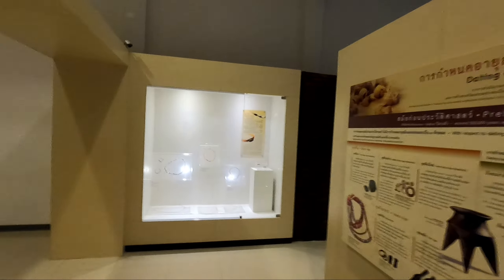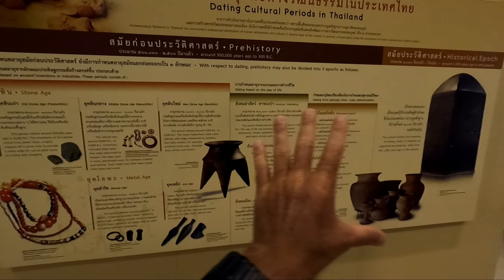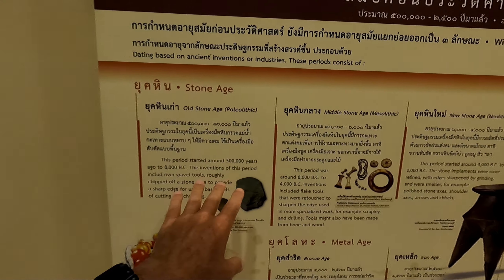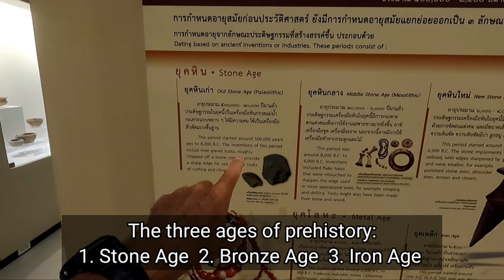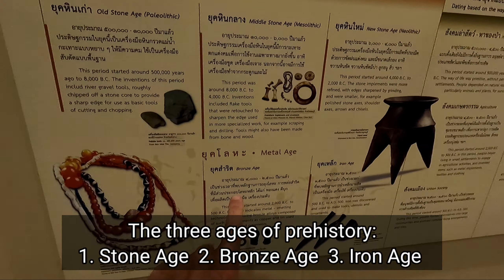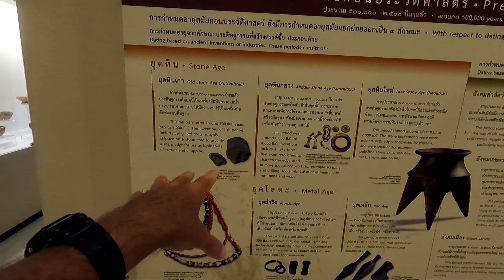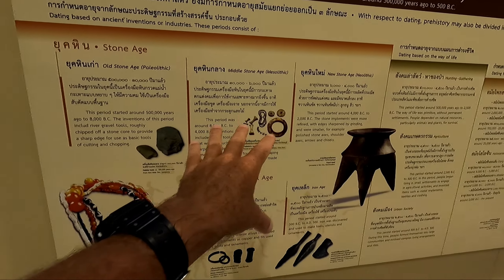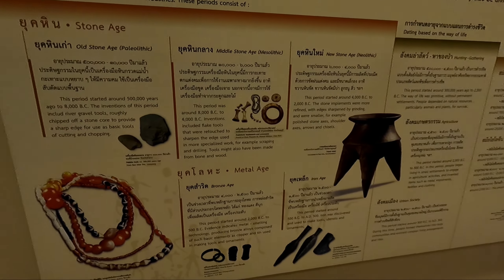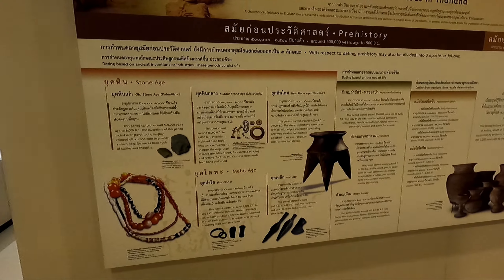They're calling it 'dating cultural periods in Thailand.' Here at the beginning, they're dating it based on inventions and industry. You've got the stone age from 500,000 years to 8,000 BC, the middle stone age, the new stone age, the bronze age, and then the iron age. It's pretty clear: stone age — very rough and crude stone tools; the middle stone age, a little bit more refined; the new stone age, you're starting to get sharp edges and more interesting design; and then the bronze age, when they discovered bronze material, and then iron. So that's one way to define all of the periods of history.